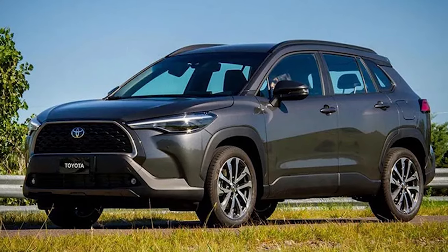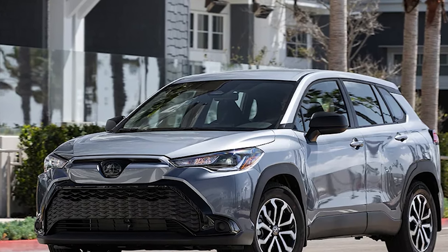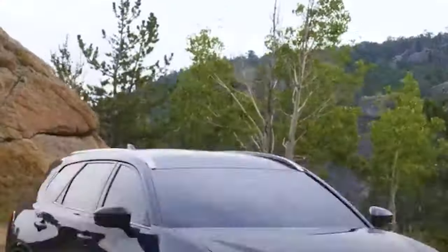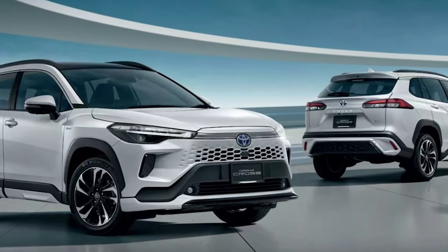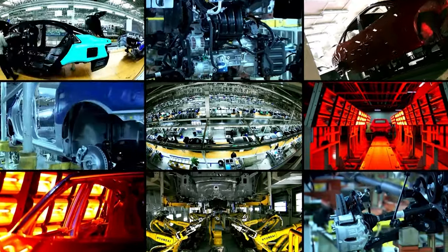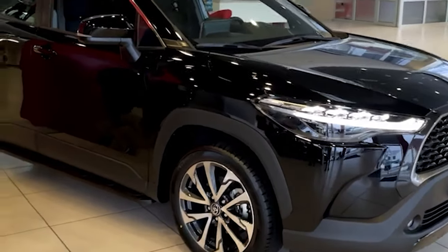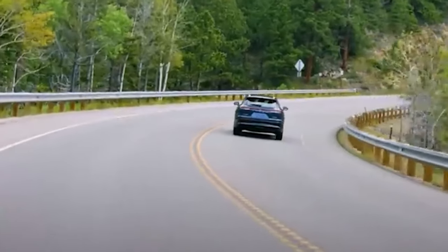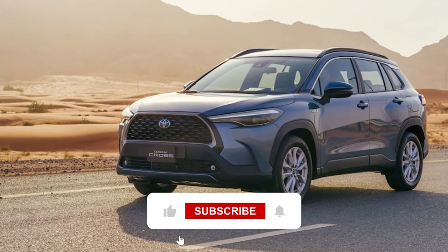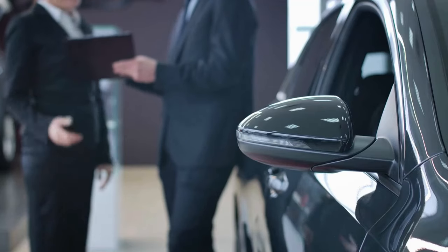The refreshed Corolla Cross has been presented in Thailand, and it all indicates that the US market version will come as a 2025 model. Therefore, we expect that the new Toyota Corolla Cross Hybrid could be launched sometime in the second half of the year, most likely next fall. As for the price, the current model starts at around $29,000. But with all these updates, as well as the ongoing trend of price increases in the whole automotive industry, next year's model will feature a slightly higher starting price. What do you think of the new 2025 Toyota Corolla Cross Hybrid? Let us know in the comments, and don't forget to subscribe for more car previews, reviews, and the latest news from the automotive industry.